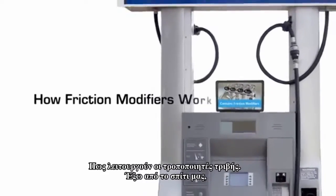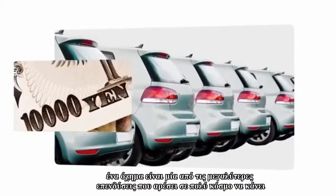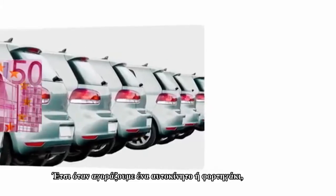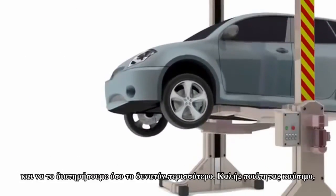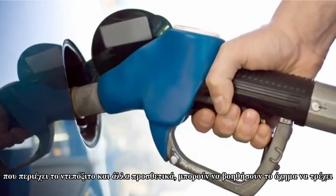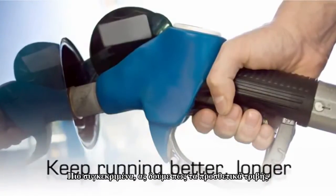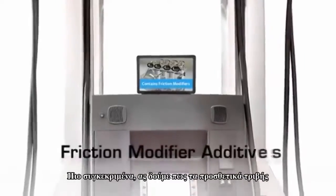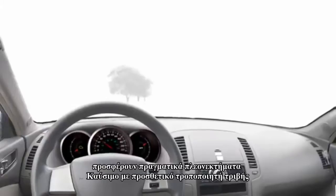Next to a home, a vehicle is one of the largest investments many people are likely to make. So when buying a car or truck, it's important to get the most out of it, to maintain it and make it last as long as possible. Good quality fuel containing deposit control and other additives can help a car keep running better, longer. In particular, let's explore how friction modifier additives offer some real value.